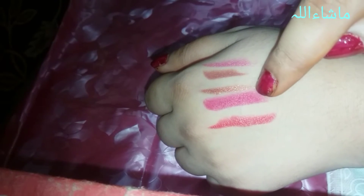The fourth one is a rosy pink lipstick — not glittery but very beautiful. It gives a really fresh look to a girl's face, so it's a must-have. And the last one is a bright red color, which you can see here.